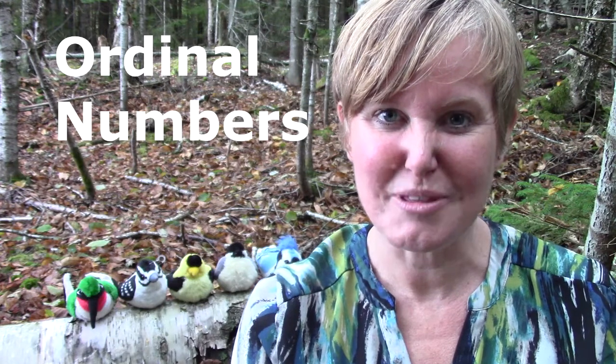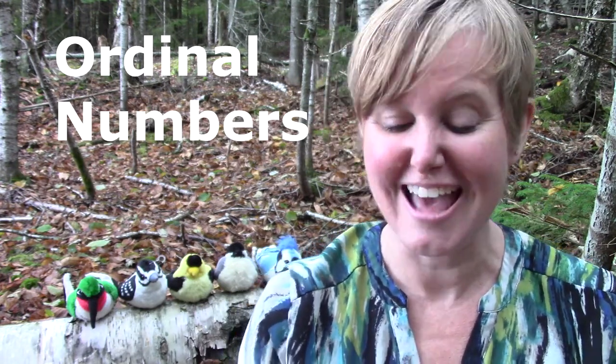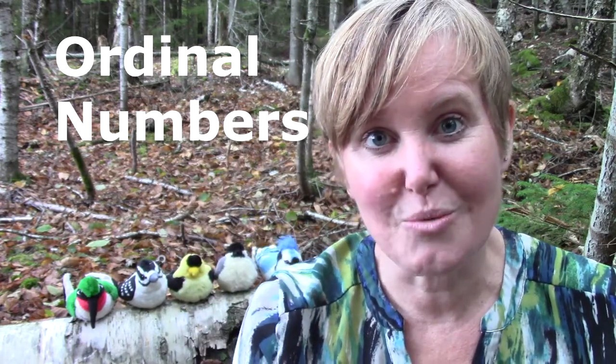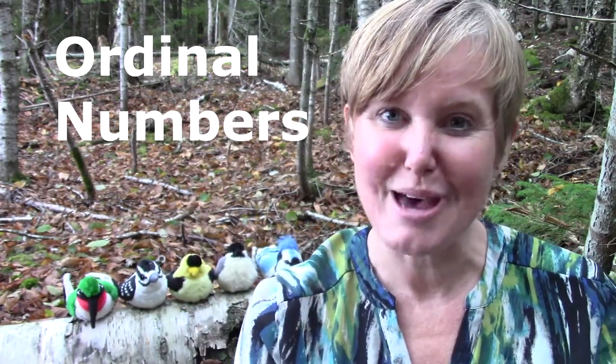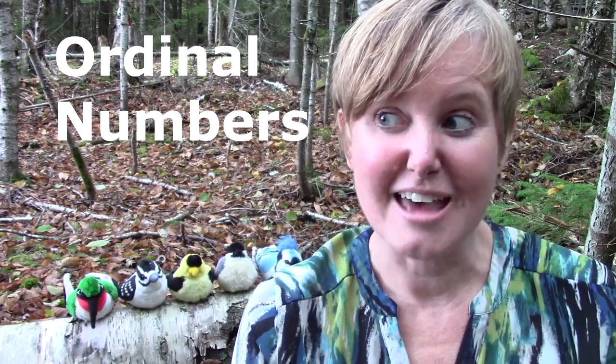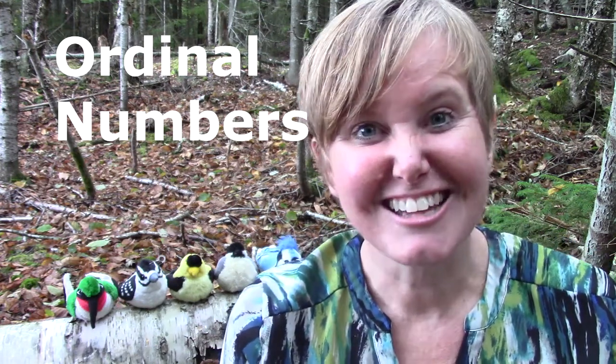I hope that today you will play with me and my birds and that you also will have a chance to make some math stories all by yourself, with your toys. And maybe you can do it in your room, or outside in the woods, just like I get to play with math outside.